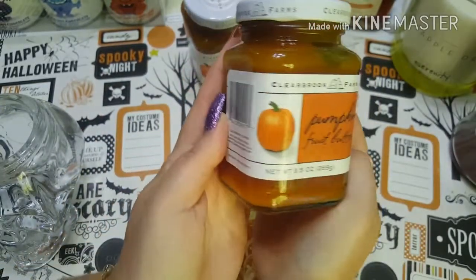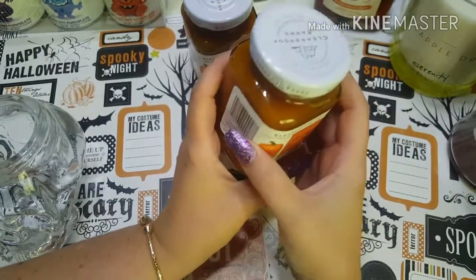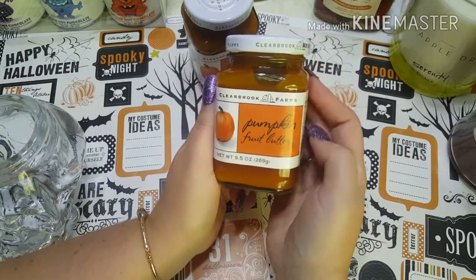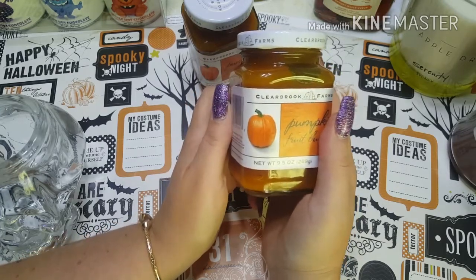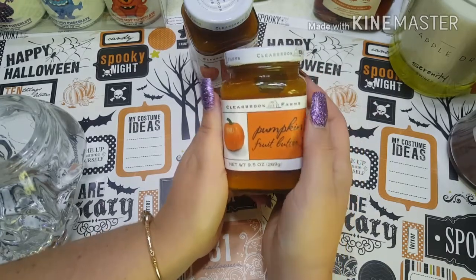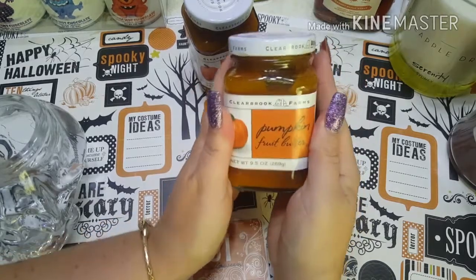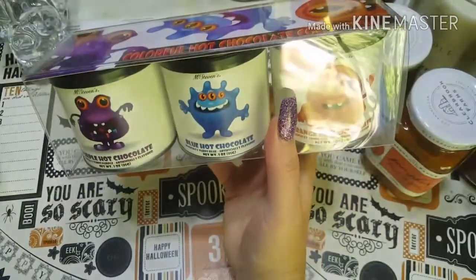There's not a lot of junk in it, which is awesome — I don't like buying stuff with a mile-long ingredient list. I'm going to give one as a gift and save the other for a giveaway. My birthday is coming up in October and I'm almost at 300 subscribers, so I'm going to do a birthday slash 300 subby giveaway, and this will definitely be included.